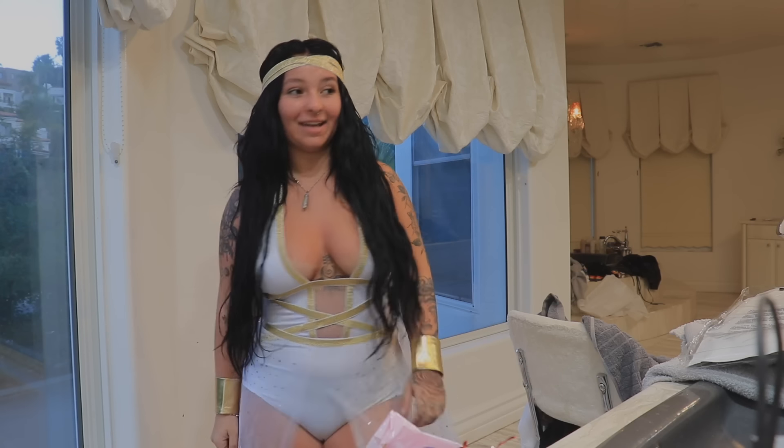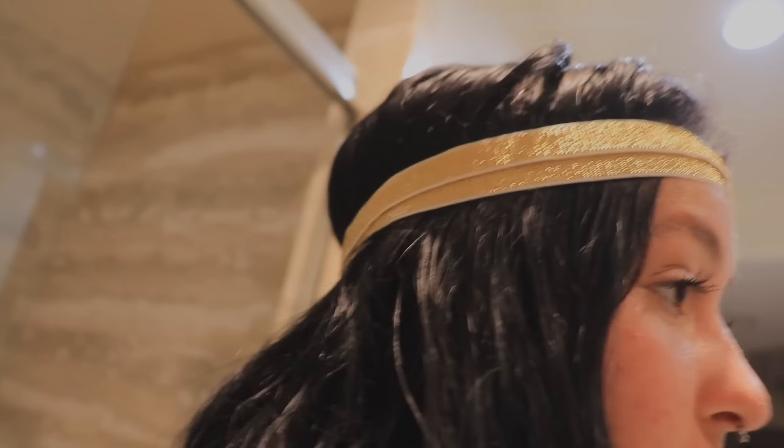Oh my God, I want to show this to Mason because we wanted to be Cleopatra and a mummy for Halloween. So let's go show him and ask him what he thinks. I'm literally tripping. Let me fix it though — let me make sure it looks really good, because if he sees it and it looks bad, then he's not going to want to do it. It looks like that — okay, let's go show him.